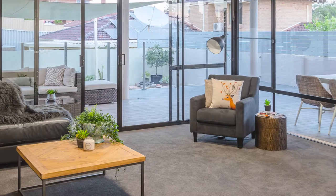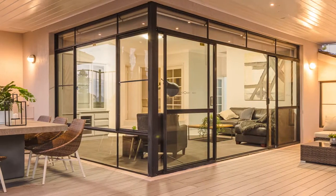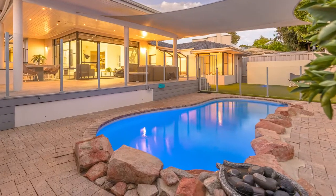The second living area is a large family room which flows out to a new wrap-around alfresco deck overlooking a sparkling pool.